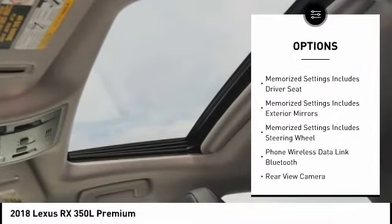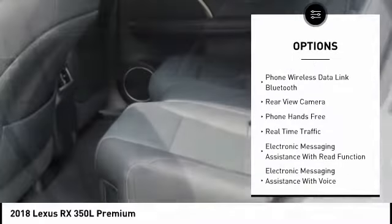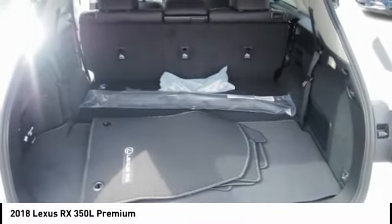Traction control. Leather trim seats. Stability control. Power brakes. Trip computer. Child safety locks. Electronic brake force distribution. Overhead console. Tachometer. Rear floor mats.